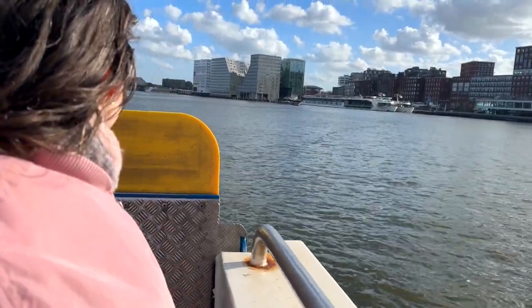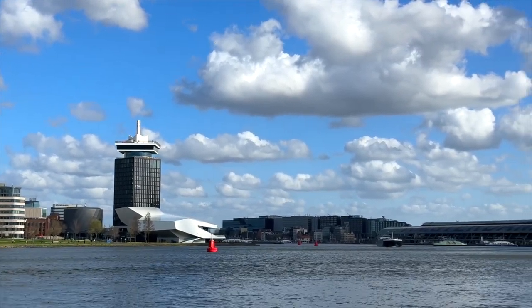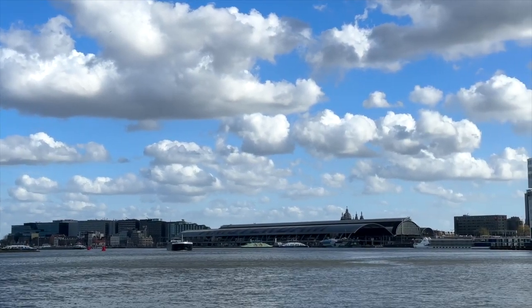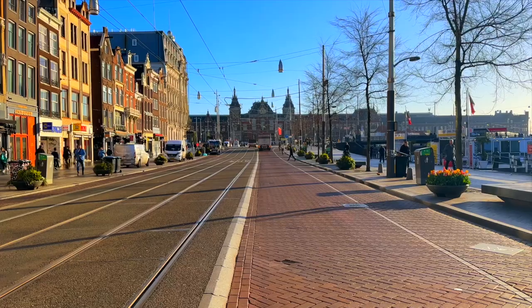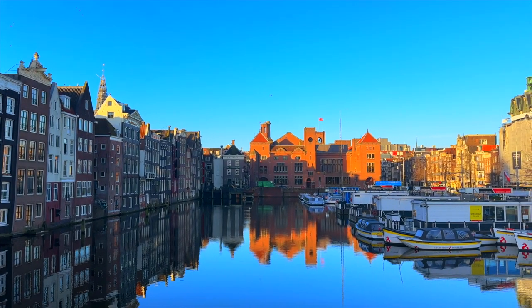If it's a sunny day like this with lots of fluffy clouds, the ferry ride back to Amsterdam Central Station will be an absolute treat. Viewing the city from the water like this is truly unique, so it's an experience you shouldn't miss. Before heading into the Jordaan, one of the oldest neighborhoods of Mokum — as Amsterdam is lovingly called by its locals — we have to make a little Instagram pit stop.